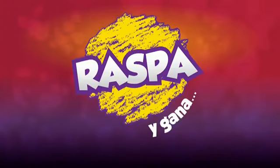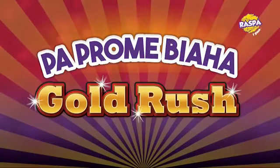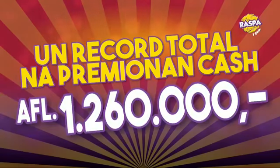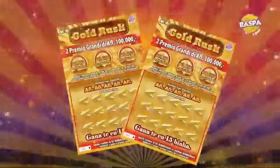RASPA Y GANA, y aquí con Gold Rush. Lotto, el Lotería de Aruba, introduciendo una nueva de RASPA Y GANA. Para Gold Rush, hay 2 premios mayores de 100 mil florins. Un record en premio cash con un total de 1,260 mil florins. Pidi para que Gold Rush, 10 florins, RASPA Y GANA, y aquí con Gold Rush.